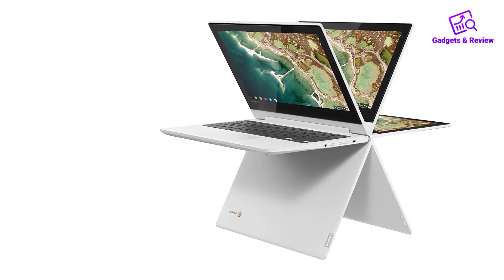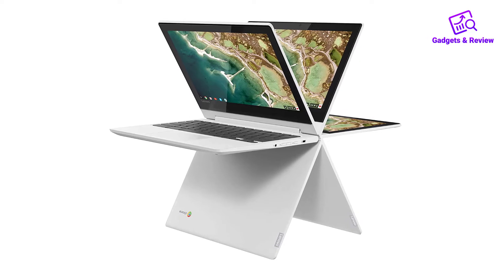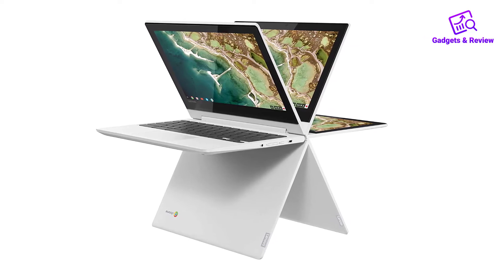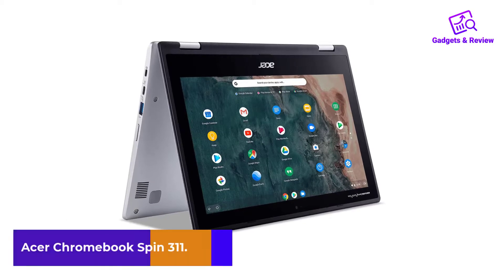Some brands pack on features that allow users to more closely approximate the cinematic experience, but if you're in the HD range, you're already on your way. Number 2: Acer Chromebook Spin 311.